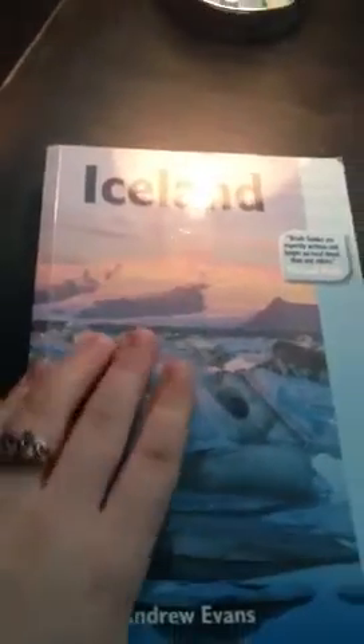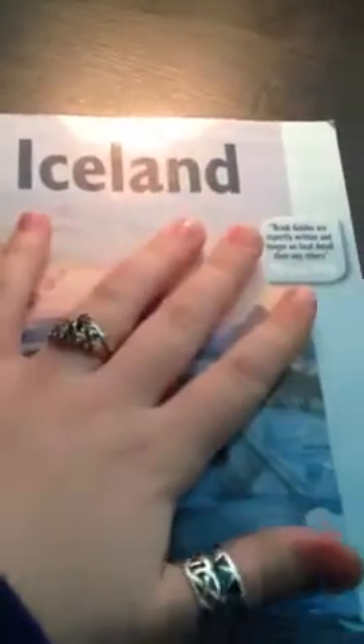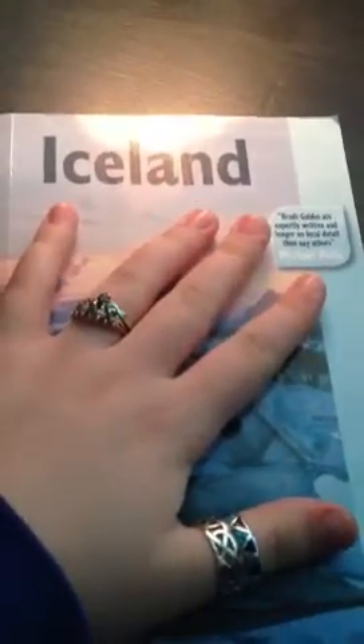Hello everyone. For this video today, I will be flipping through the pages of this book. It's a travel guide from Iceland. And as you may know from my other video, I really like Iceland. And so I got this book a while ago, and it's really nice, so I'm just moving through the pages.